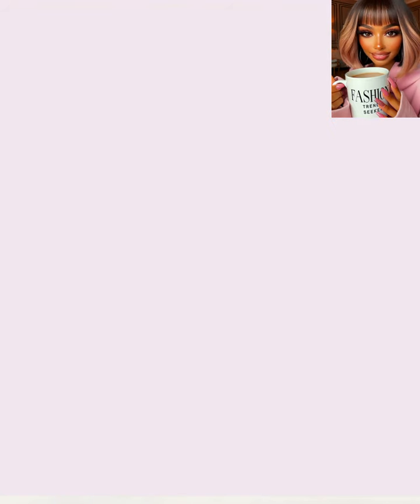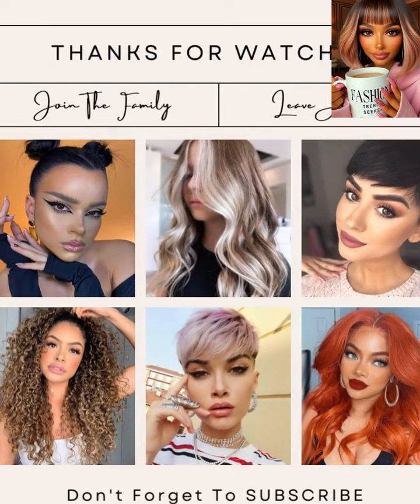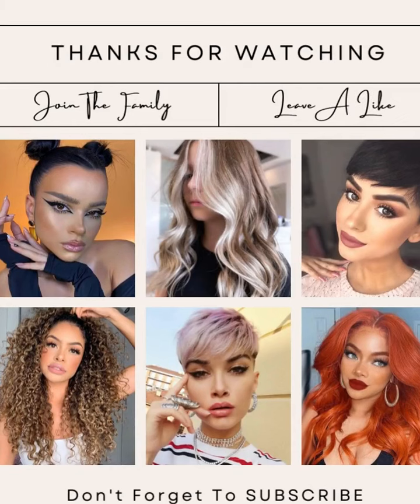So gorgeous. I hope you have enjoyed today's hairstyles. If you did, please be sure to give the video a big thumbs up, hit that subscribe button, and I will see you next time.